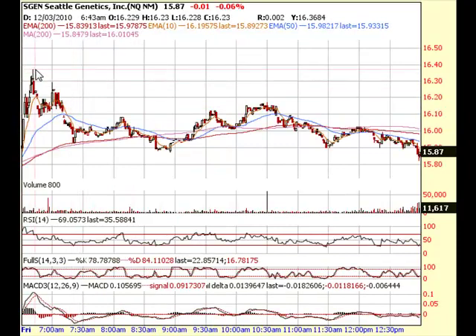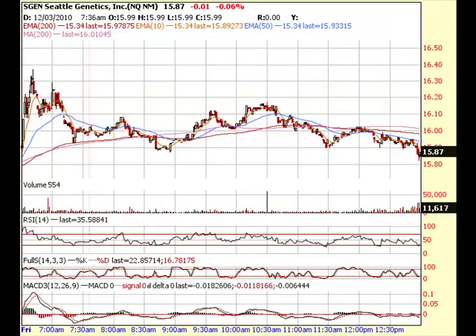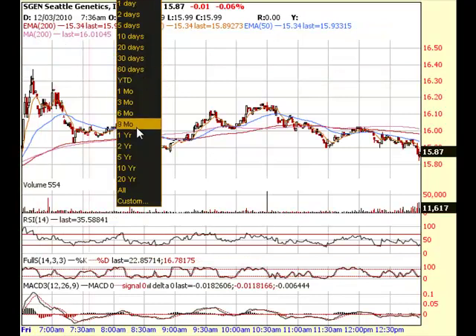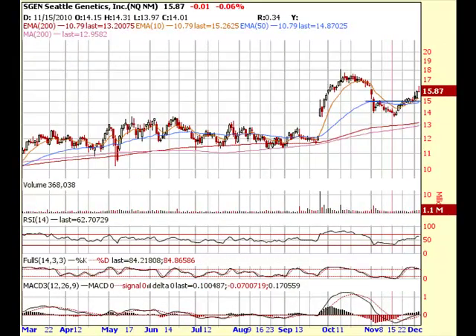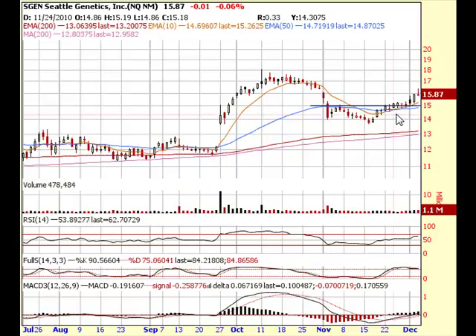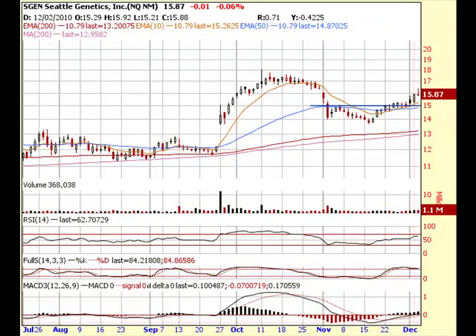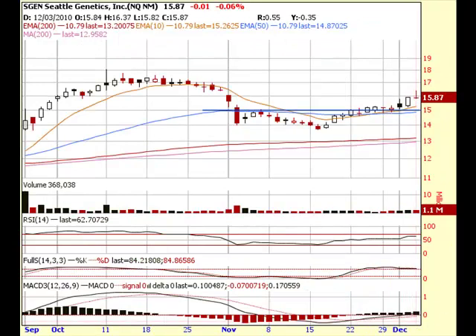Here's the intraday chart — it made this high and then just pretty much dumped the rest of the day. That's why I recommend don't chase it for reentries because the risk-reward isn't as good as when I recommended buying it. On the watch list I sent out to subscribers, I've been saying to buy dips and buy this thing under $15, for a break over $15 with a price target of $16 to possibly $17 — we hit $16.37. No problem.